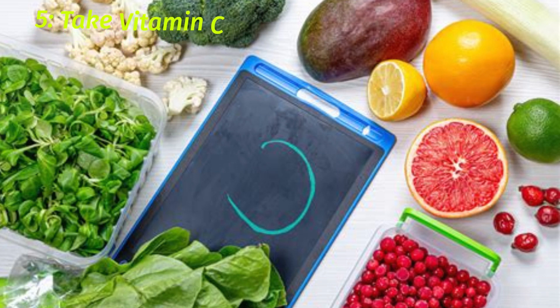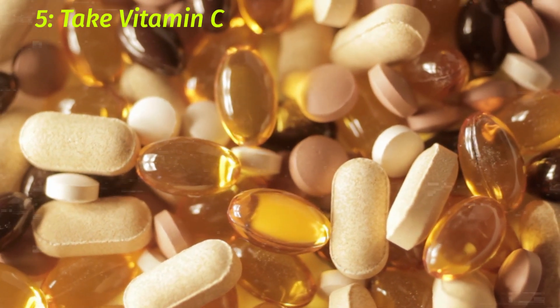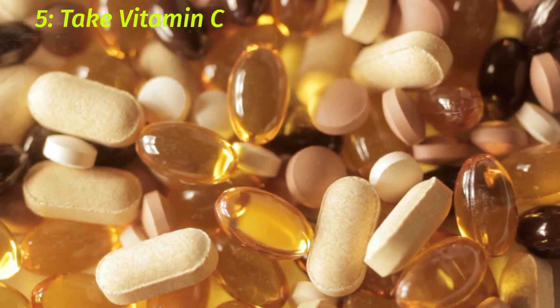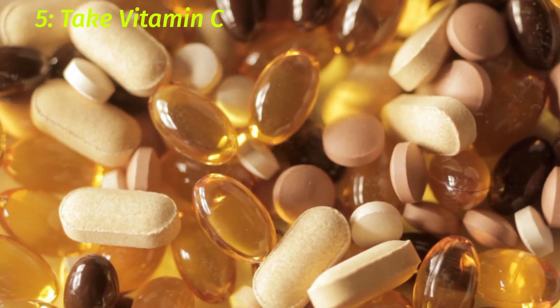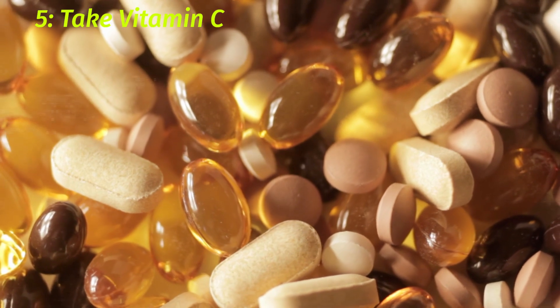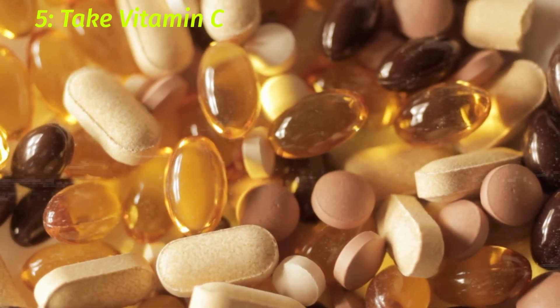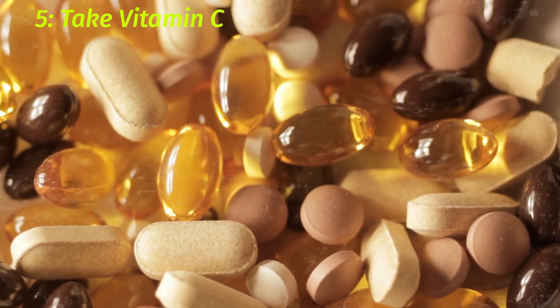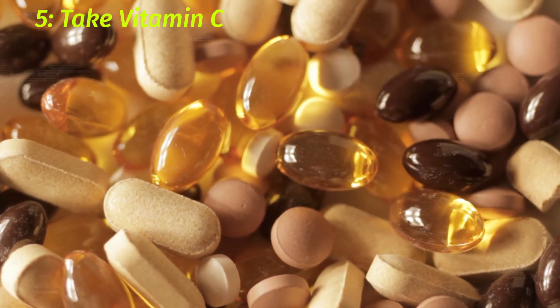5. Take Vitamin C. Vitamin C is a powerhouse for boosting your immune system, which can help fight off the common cold and flu. It is important to get enough vitamin C in your daily diet by eating foods high in the vitamin, such as oranges, kiwi, peppers, and broccoli. If you are feeling under the weather, you may also want to take a vitamin C supplement to increase your intake. Studies show that taking large doses of vitamin C may reduce the duration and severity of colds and flu symptoms.